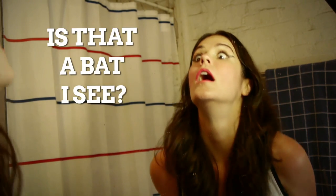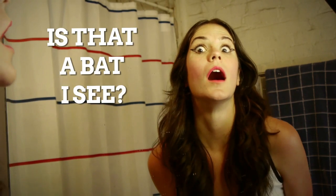Winged eyeliner can be impossible to perfect sometimes, so instead of cat eyes, we say go for bat eyes. Make those wings as big as possible and let those bats fly right out of your proverbial cave. What does that mean? You tell us.